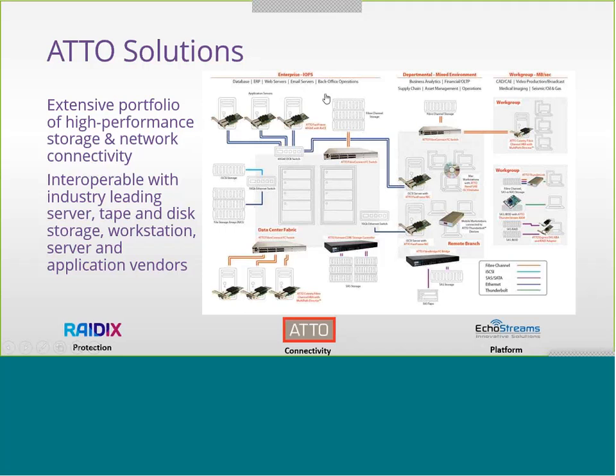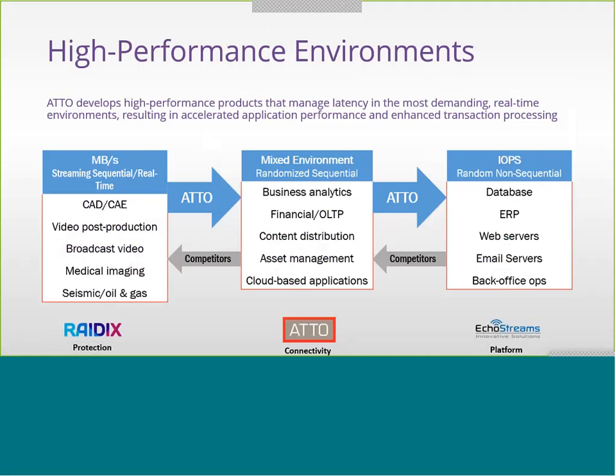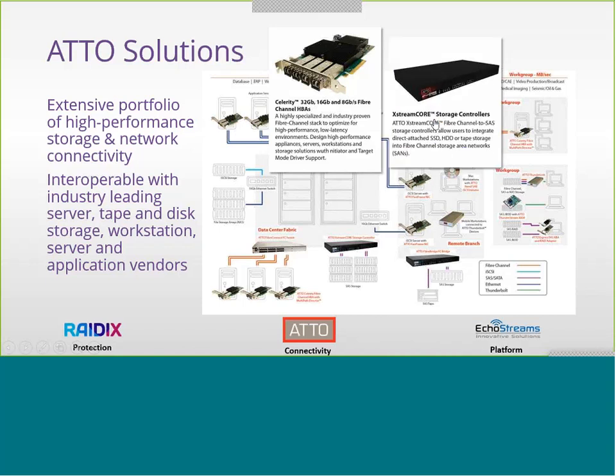Fast storage and tape are brought into the enterprise network through our FibreBridge and Xtreme controller products. Looking at the four main products: the Celerity HBAs at 32, 16, and 8 gig offer high performance. The Xtreme controller brings Fiber Channel into a fast storage controller, allowing users to integrate direct-attach hard drives, SSDs, and tape storage into a Fiber Channel network for protection and performance.